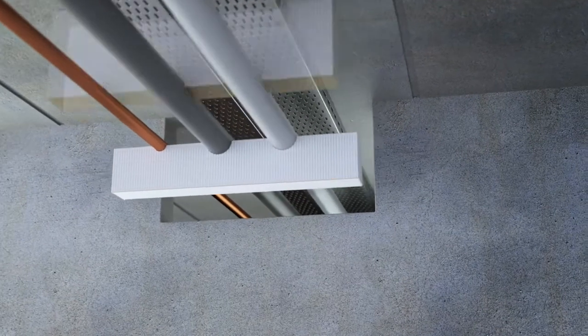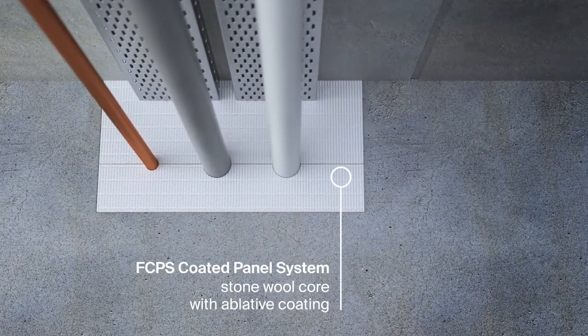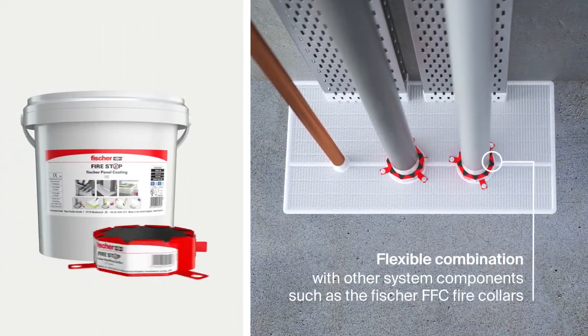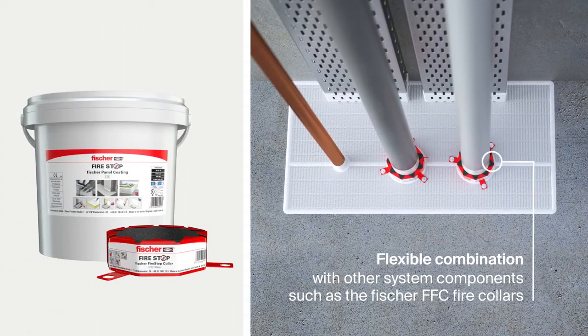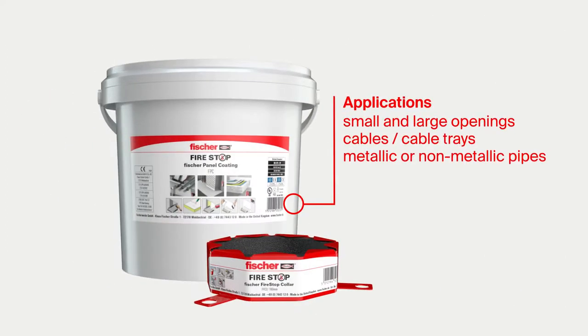The Fischer FCPS coated panel system is a stone wall bat system with an ablative coating for multiple and mixed service penetration systems. It can be combined with numerous other system components such as the Fischer FFC fire collars to fulfill all applications on the construction site.